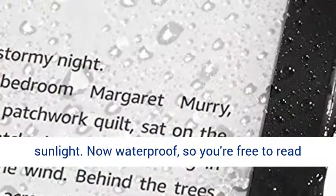Now waterproof, so you're free to read and relax at the beach, by the pool, or in the bath.